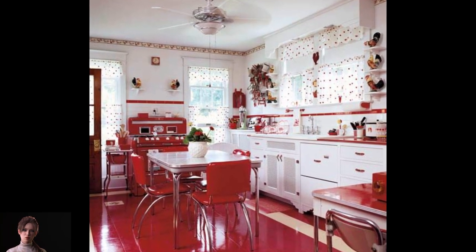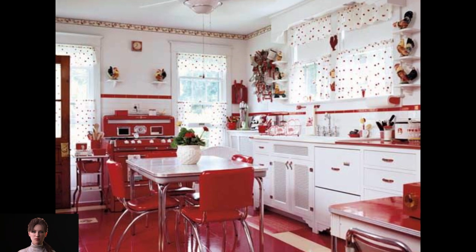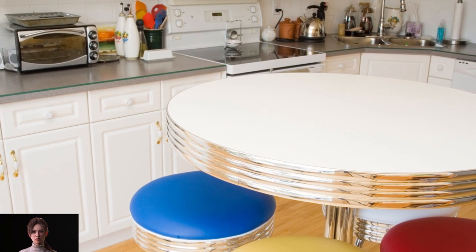The 1950s were an exceptional era in the evolution of the kitchen. This is the decade when the kitchen became the heart of the home. I have to say my personal choice is the vintage kitchen — I think it is beautiful and inviting.